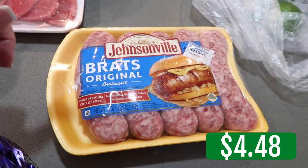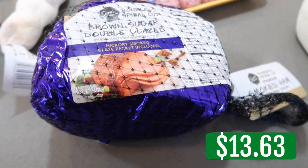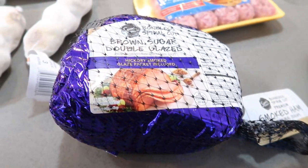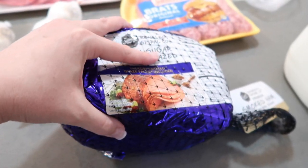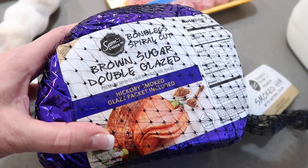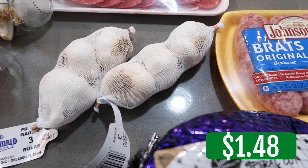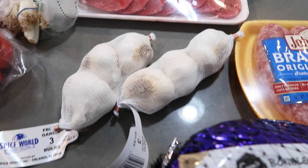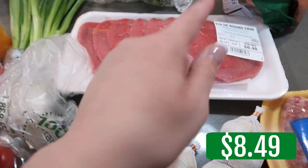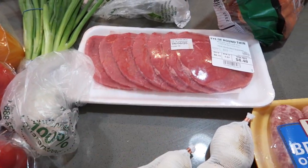Some brats — we're going to have sausage and peppers. I wanted ham, but I did not want a big ham. I love buying big hams because you can get many meals out of it, but today I just wanted a small one. This is a brown sugar double glazed ham. Some garlic — and have you guys noticed that the price of garlic has gone up? Oh my gosh! This was still cheaper to buy it this way than individual bulbs. Some flank steak for a recipe for you — it's thin but I think it's perfect.